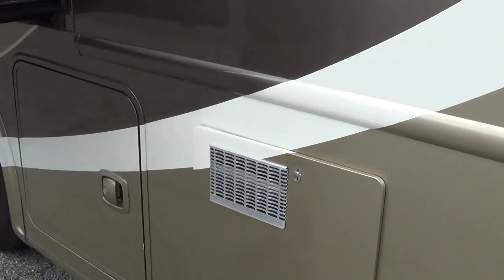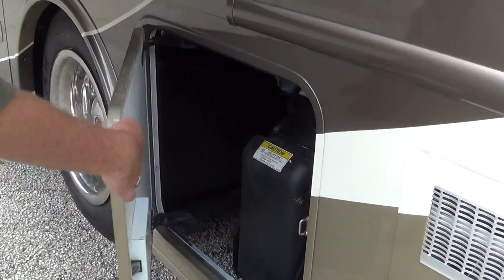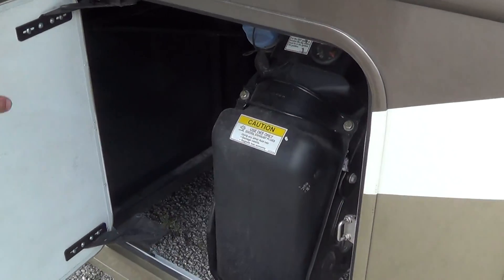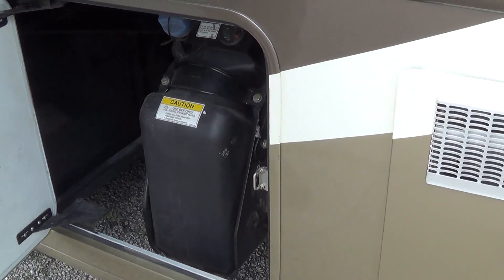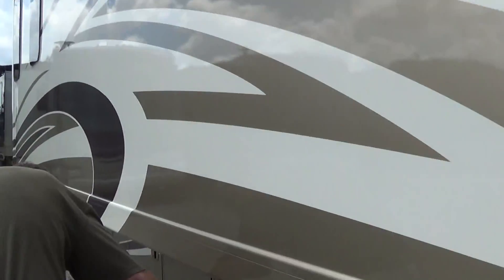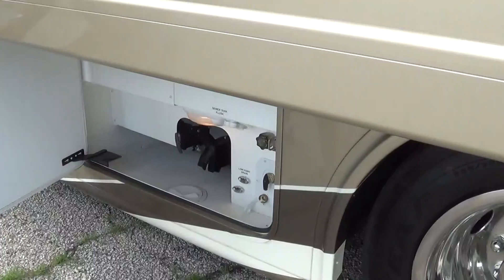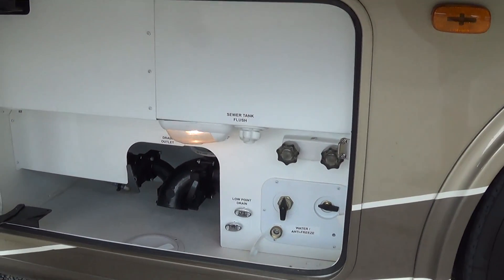You've got your hot water heater in the basement, which is a 10-gallon gas or electric water heater. This is a nice feature for 2015, or late 2014 as well — they moved the DEF to the driver's side, so you can fill and do the DEF all at the same time. Here you have all of your water systems, which are lighted. You have your black water sewer flush and your outside shower.